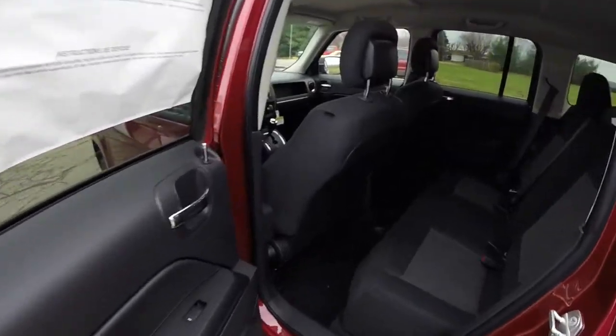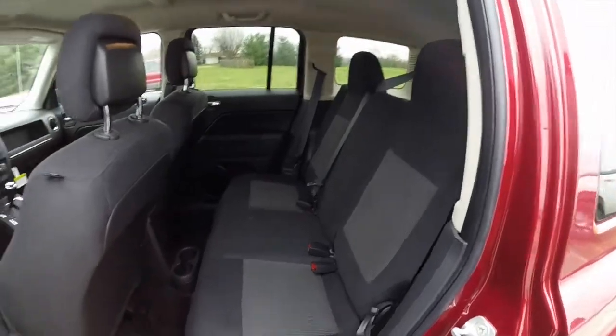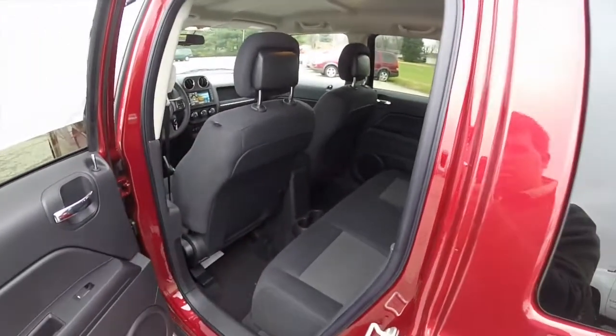Let's take a look at the rear seat. It seats 3 across with reclining seats and a 60-40 split folding seat back. Rear seat passengers also have their own cup holders.